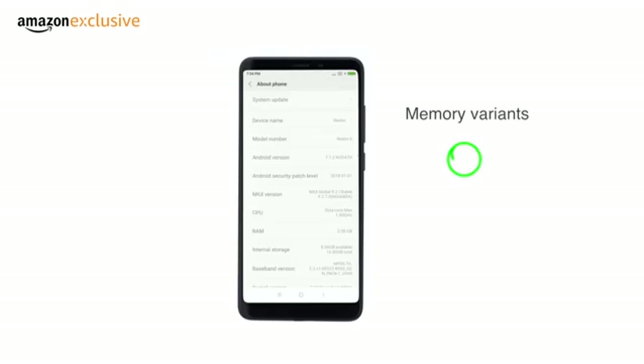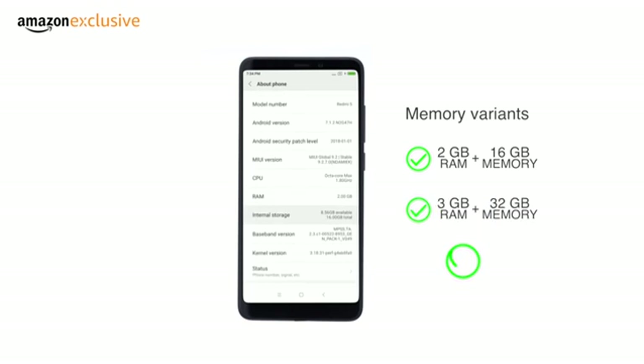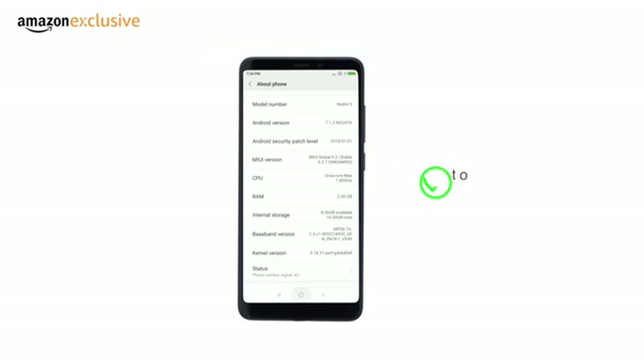This dual-SIM phone comes with 2GB RAM plus 16GB internal memory, 3GB RAM plus 32GB internal memory, and 4GB of RAM plus 64GB of internal memory. Storage is expandable up to 128GB using a microSD card in the hybrid SIM slot.